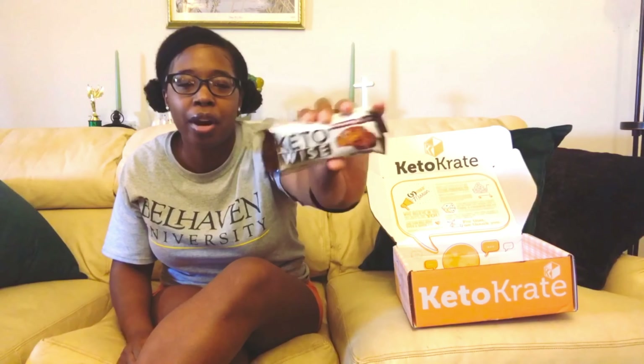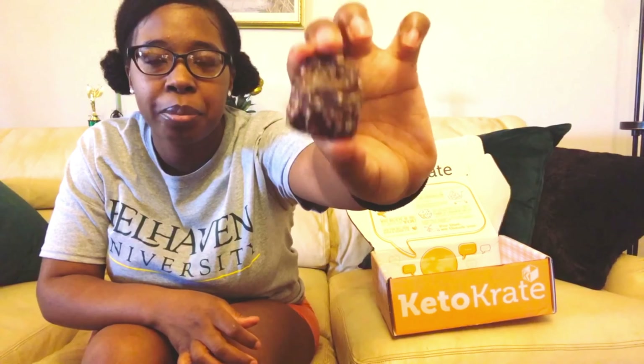Up next is Pito Wise chocolate pecan clusters: 130 calories, 11 grams of fat, 16 grams of carbs, 12 grams of fiber, 3 grams of erythritol — so only 1 gram net carb — and 2 grams of protein. There are two pieces in the package. Simple and delicious.